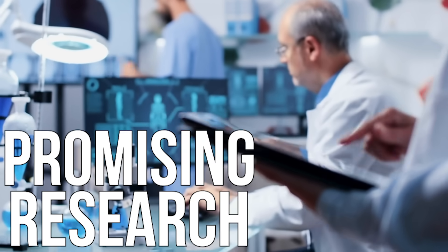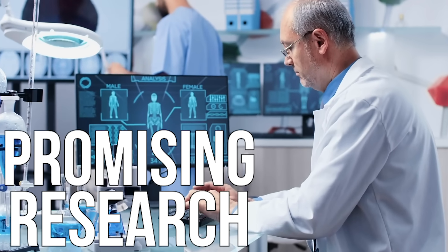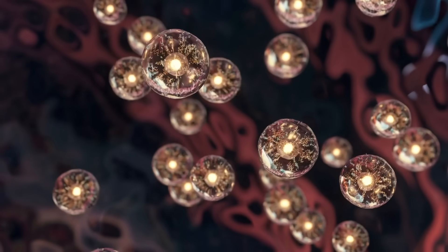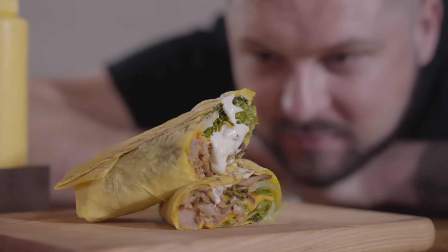This is some of the most promising, if not the most promising, research that I've seen talking about how leptin really works, particularly with a fat cell and connecting to the brain.